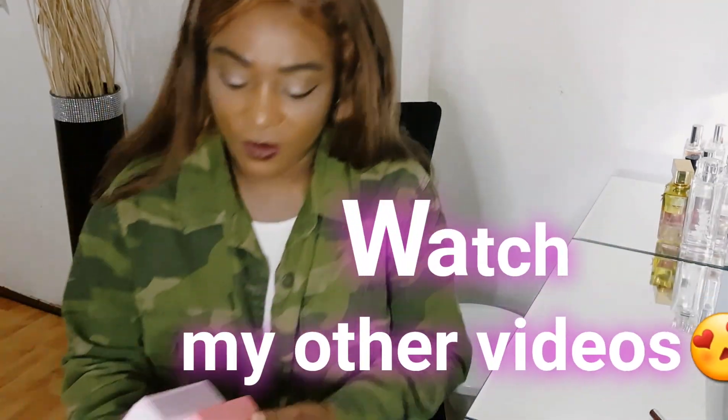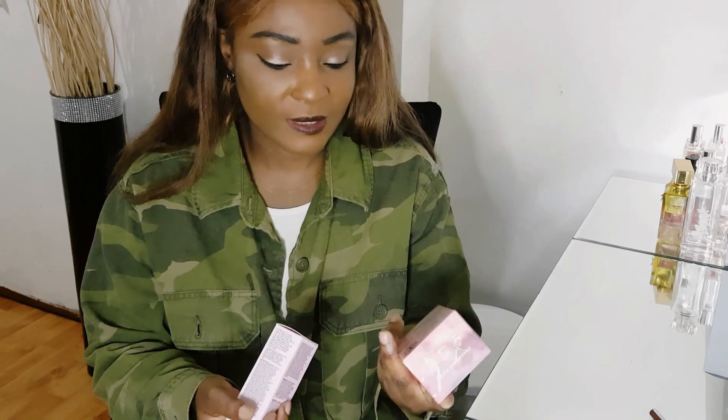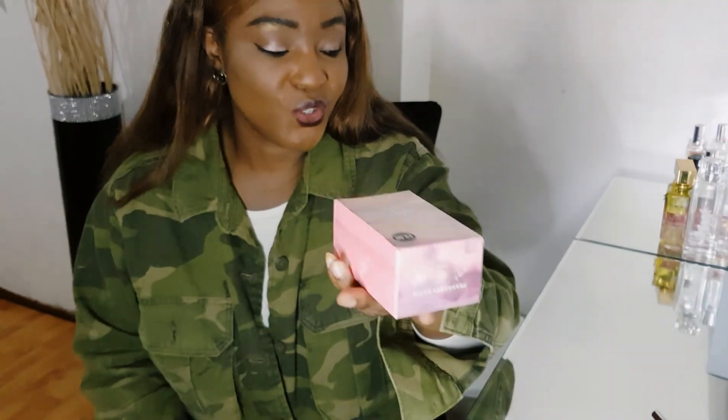Then I've got some fragrances — I'll do a dedicated fragrance video. This one is called Golden Hour and it was £3.50. I haven't smelled it yet but I think for the gym it should do the job.